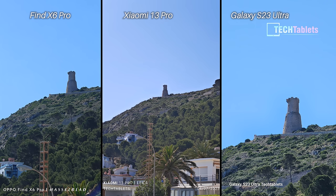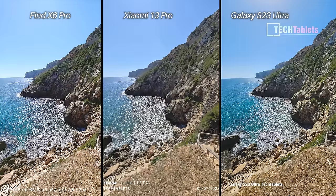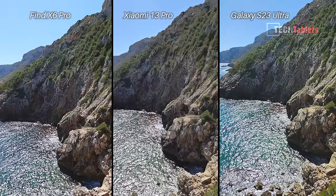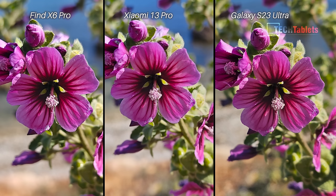Optical zoom — no contest here: the S23 Ultra has a periscopic 10x optical zoom versus the other two at 3x and 3.2x, so it can clearly get in much closer. But I don't like the way the Galaxy S23 Ultra over-sharpens the image. For ultra wide again, I like Xiaomi's approach — their ultra wide shots tend not to over-sharpen as much as the Samsung and Oppo. Last flower shot — colors are best on the Oppo, more true to life. I again prefer the depth of field and background blur from the Find X6 Pro. The Xiaomi is just slightly out of focus even though I tapped the same point across all three phones.